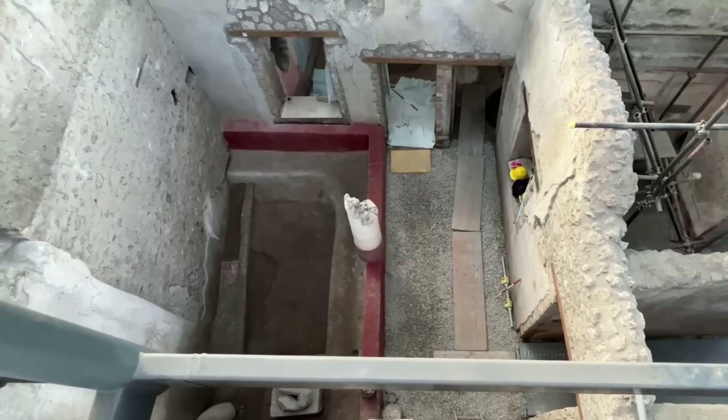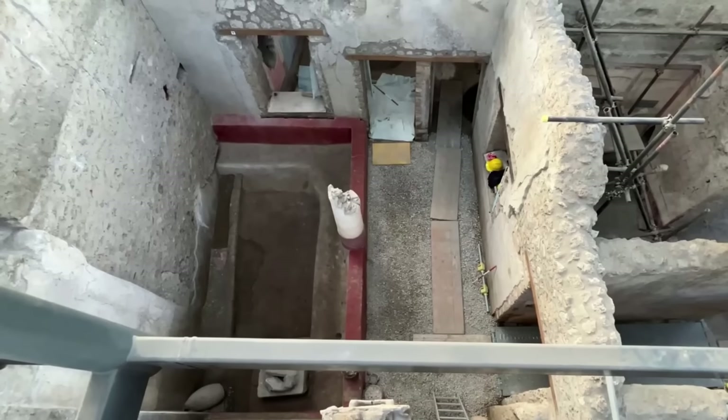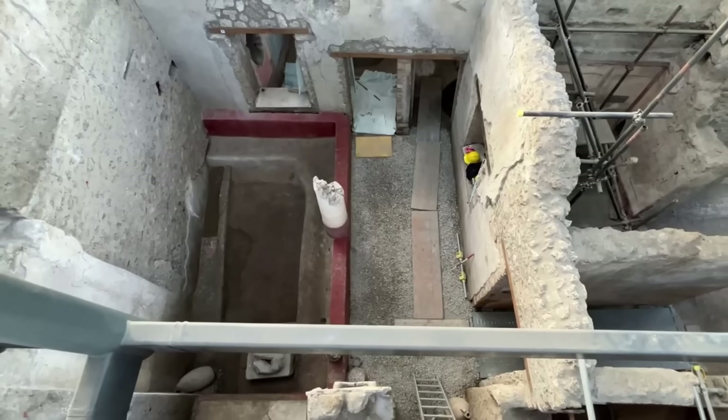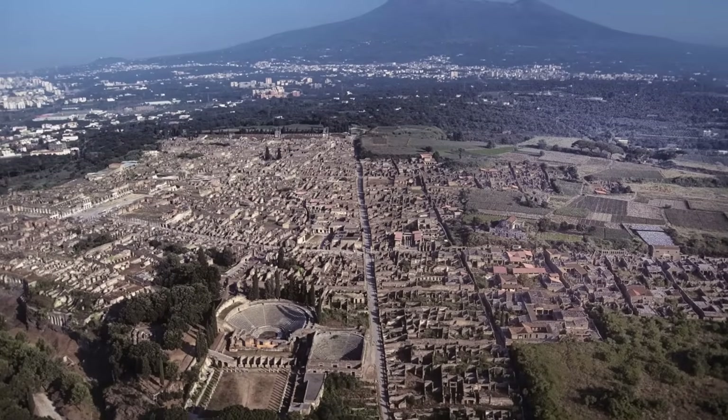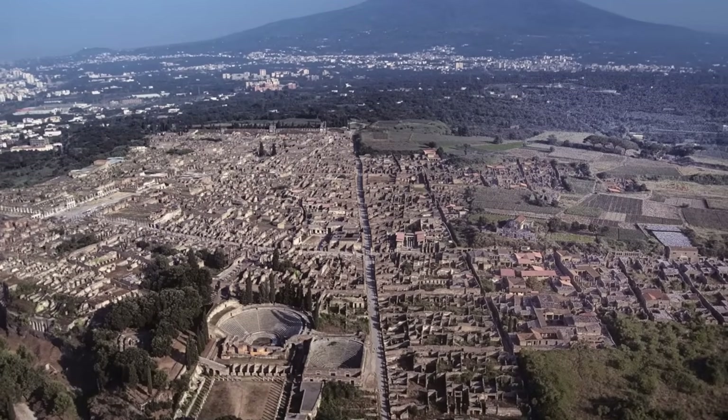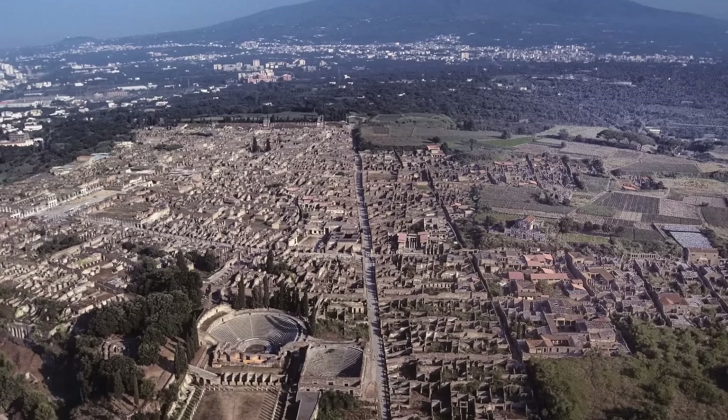However, this house opts for a smaller enclosed courtyard, visible through a window from the frescoed room. This architectural choice could signify a shift in domestic planning and priorities within Roman society around this time.